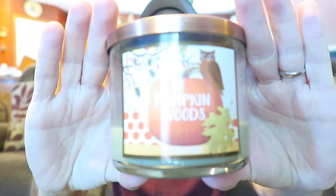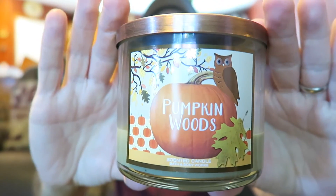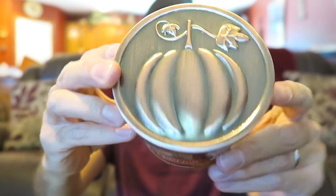Hey guys, I'm here with a candle review for Pumpkin Woods. This is from Bath and Body Works slash White Barn — it's got the nice pumpkin lid on the top. I got this at my White Barn. This was one of the first ones that I got for my first fall haul that I did.